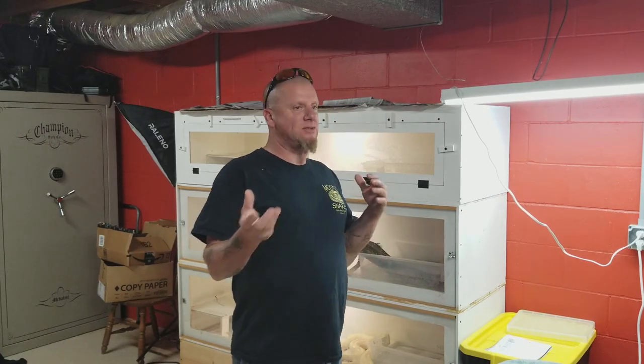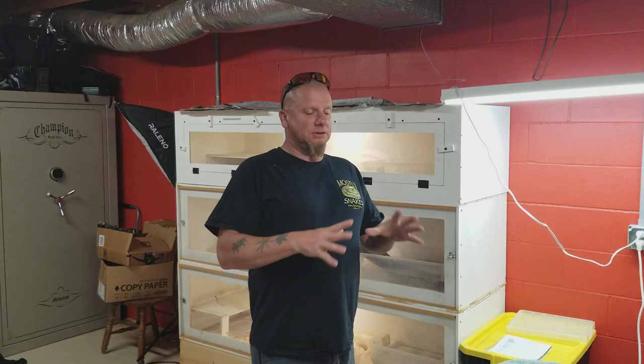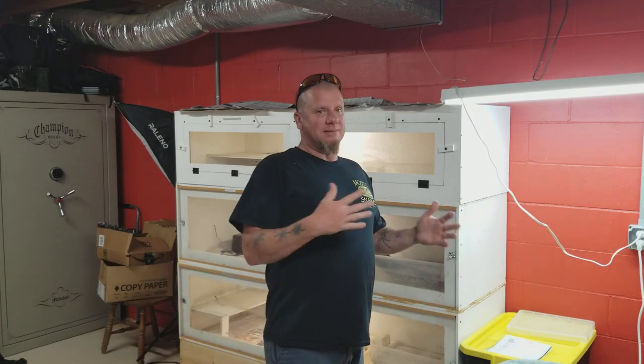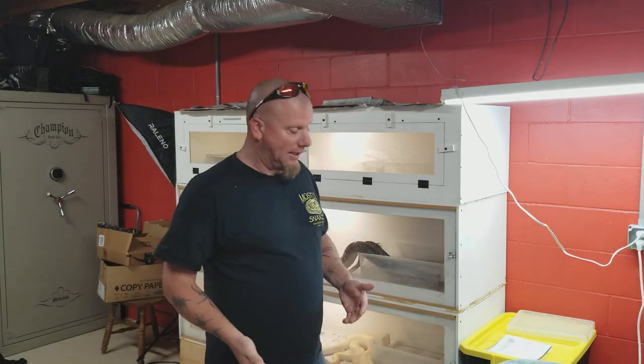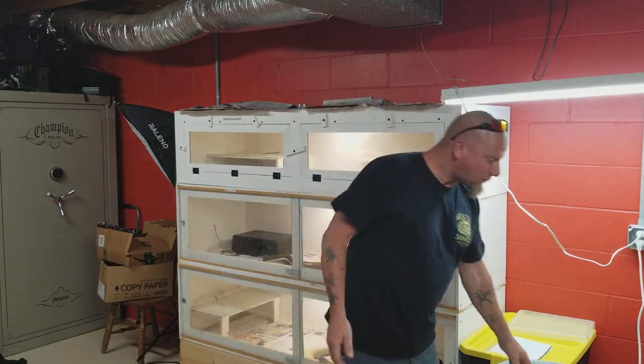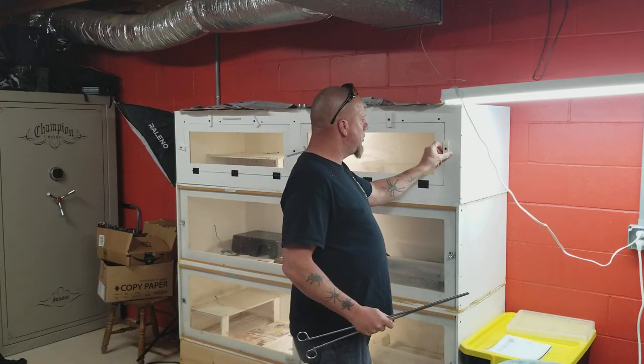Everybody wants to state their case as to why one is better than the other, but let's get one thing cleared out real quick: it's personal preference. It doesn't matter. Now I will go through the pros and cons of each one as I go ahead and feed, but it's just a matter of what do you like.